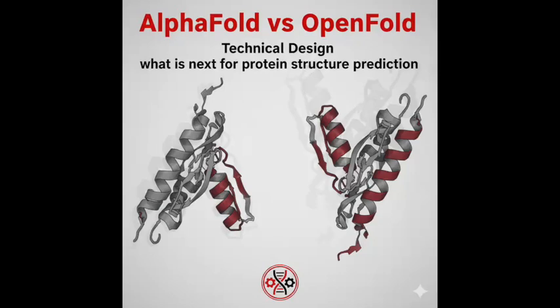Welcome to the Deep Dive. Today we're really getting into the weeds of generative AI for structural biology. We're going head to head comparing DeepMind's AlphaFold Multimer with the open-source project OpenFold. Our mission is to give you the full picture — not just the high-level scores, but the nitty-gritty technical stuff. We'll unpack the architectures, the training, the math involved, and what this all means from a business perspective too.